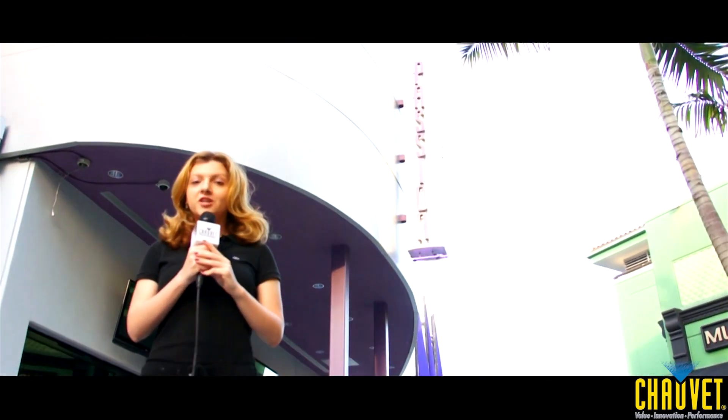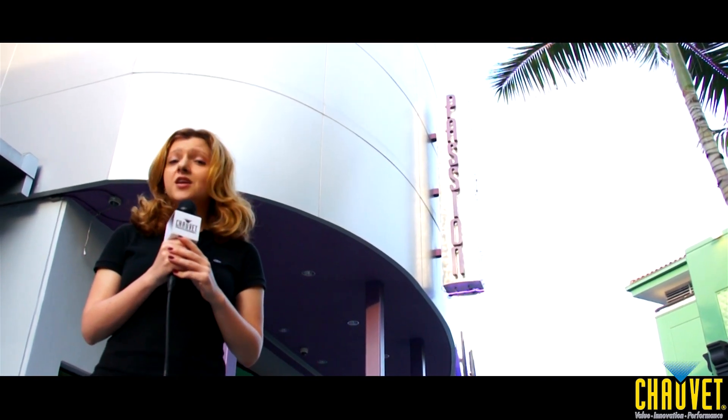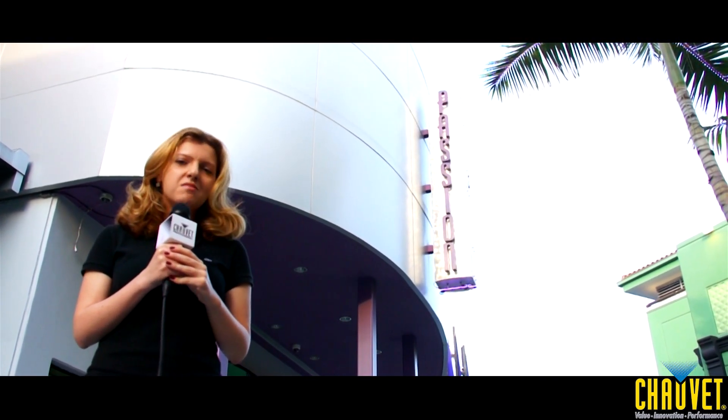Thank you for joining us in our exclusive tour of Passions nightclub. And next time you're in South Florida, make sure you stop by this amazing club and unleash your passion.